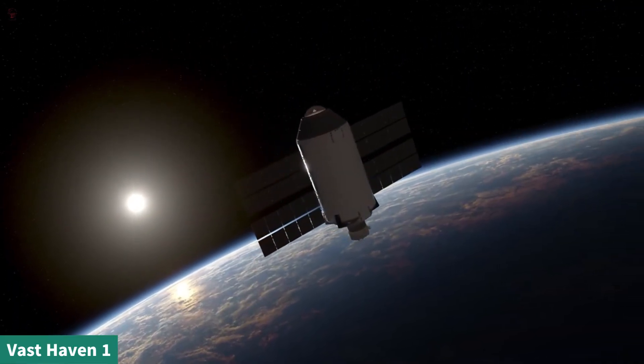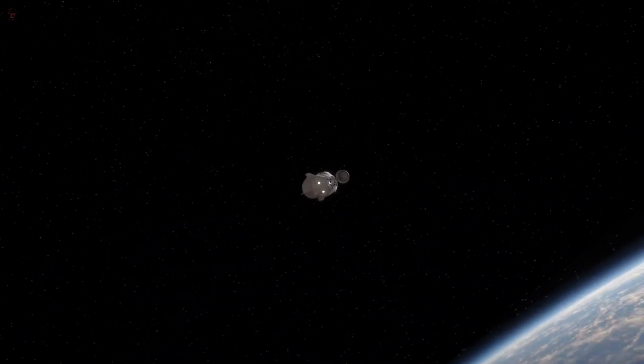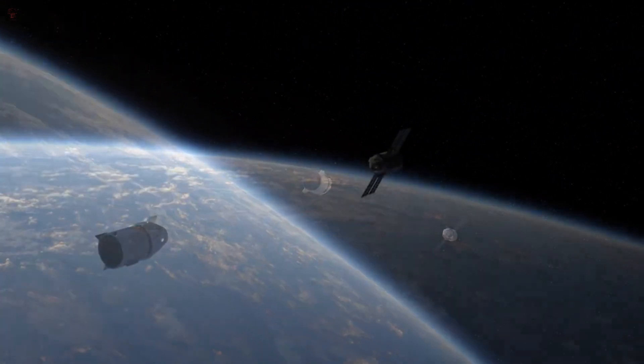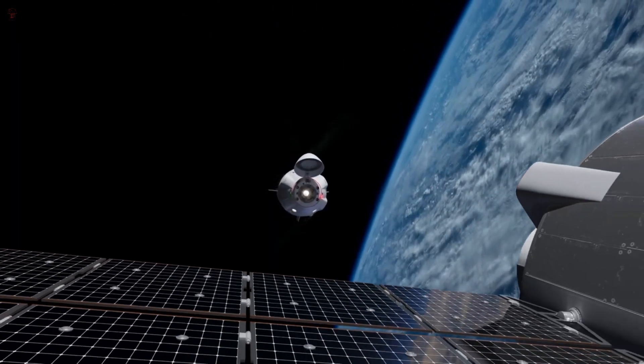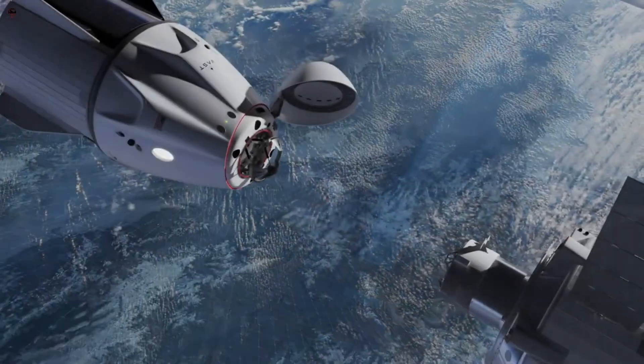Vast is thrilled to embark on this journey of launching the world's first commercial space station, Haven 1, and its first crew, Vast 1. They are grateful to SpaceX for this exciting partnership, which represents the first steps in Vast's long-term vision of launching much larger artificial gravity space stations in Earth orbit and beyond.